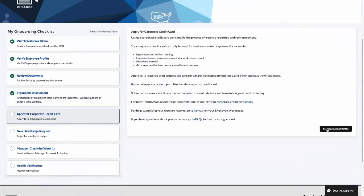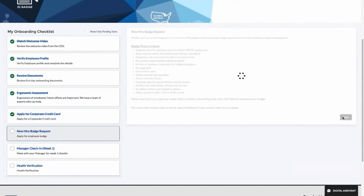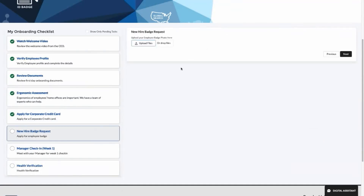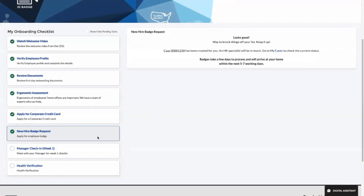Hamilton moves on to complete and submit the request for his corporate credit card. He then completes the security badge request by uploading a photo. This will get routed to the appropriate team such as facilities, and he will receive a badge in the mail within the next week.